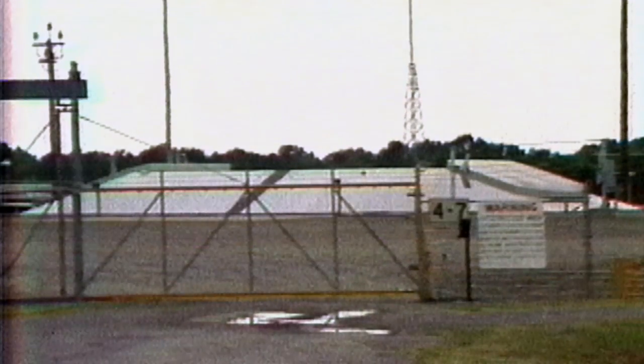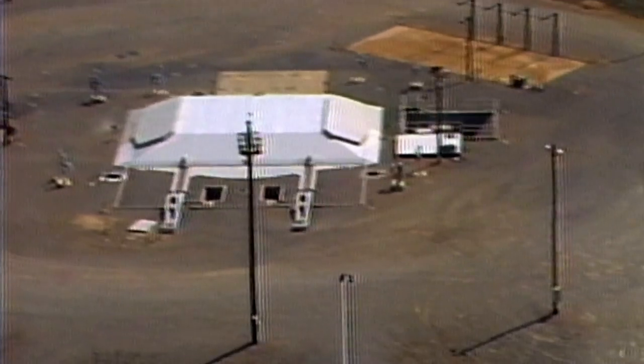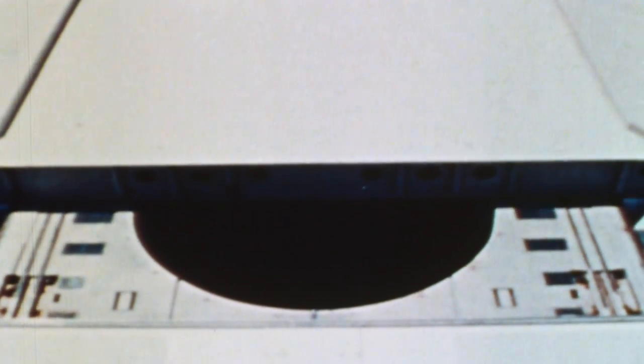As we drove up to missile complex 4-7, it's very unassuming. There's not a lot there — there's this huge door, and there's some antennas. However, underneath that door was the most powerful warhead that the U.S. has ever operated.